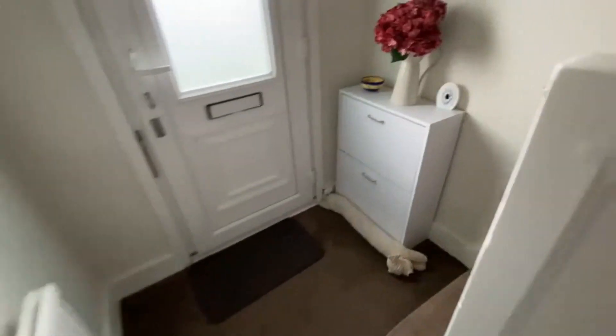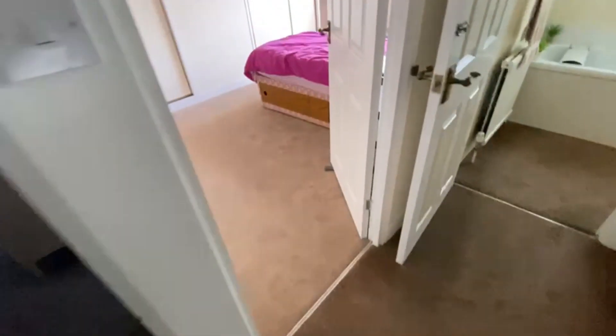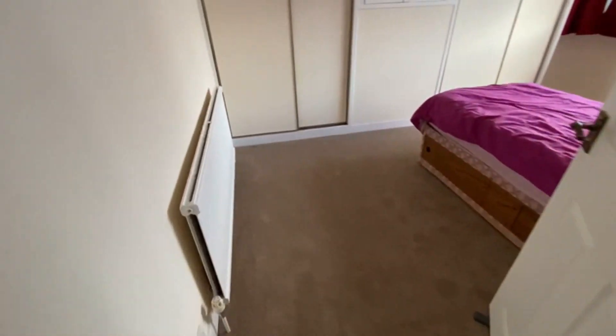Taking you upstairs — off the landing, there's the loft access. You could extend to the side on this one; some of the neighbours have. You could also go in the loft as well — the ridge height is pretty good.